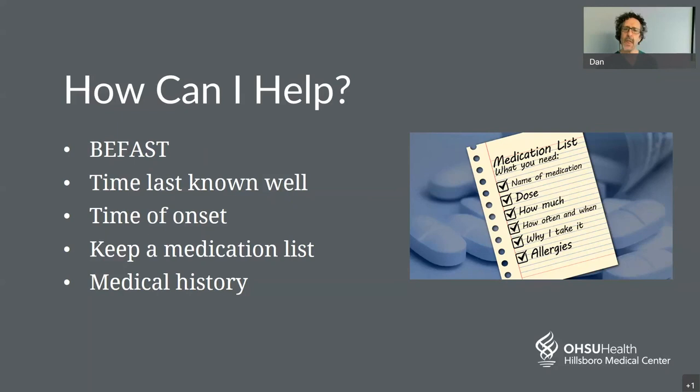We have a limited time window to give clot-buster medications in the emergency room, so we have to know exactly when these symptoms started. If someone goes to bed at 8 PM and wakes up at 9 AM with stroke symptoms, we don't know when those symptoms came on. We either want to know the time the person was last known well — when were they last acting completely normally — or the exact time of onset of their symptoms. Keeping a medication list is critical and will be helpful for your physician.